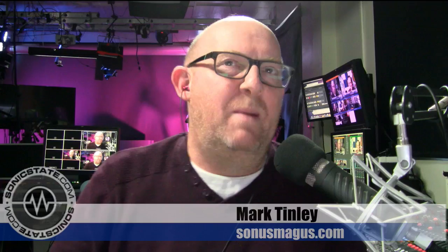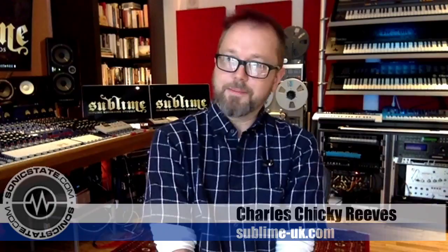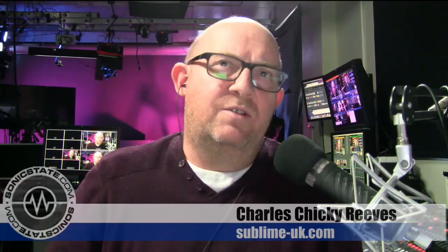I used to be rubbish at saying goodbye — that was about 400 episodes ago. Now I can't say hello! Well, it's just the bit in the middle that matters. We also have Mr. Charles Chicky Reeves, there in his moodily lit studio, sublime-uk.com, where he produces, mixes, and composes. Also one of the brief times where he's not out on the road mixing for various artists stateside. This is a brief respite from your touring duties, right Charles? I'm here for a month, so hopefully on the show for a month.